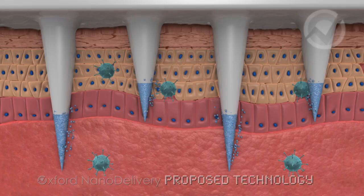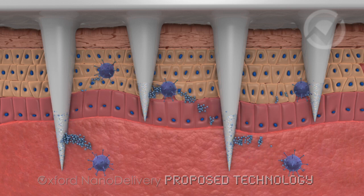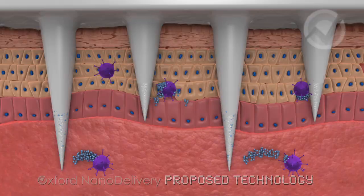We can go beyond using these plastic needles for vaccination through to possibly using cosmetics, allergy testing, allergy treatments, and cancer treatments. With this technology we can save many many more lives.